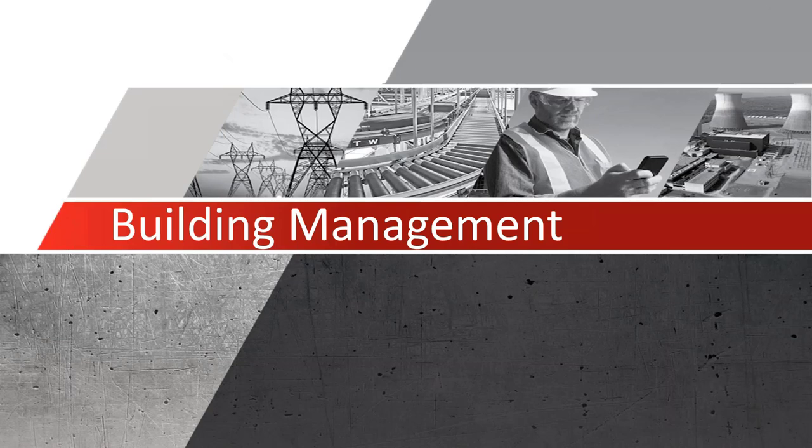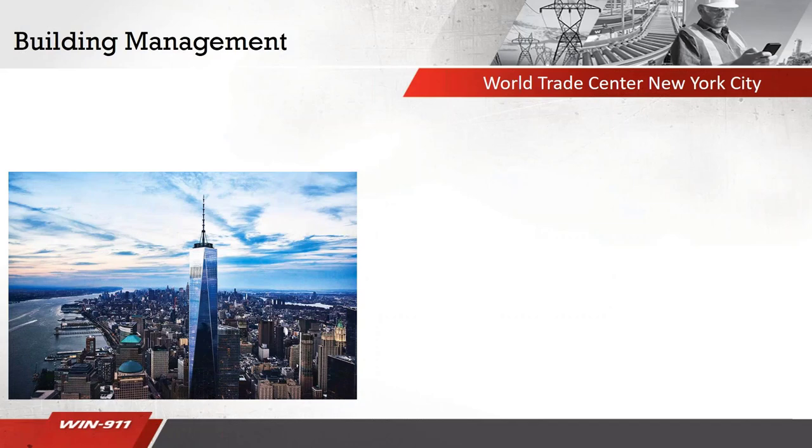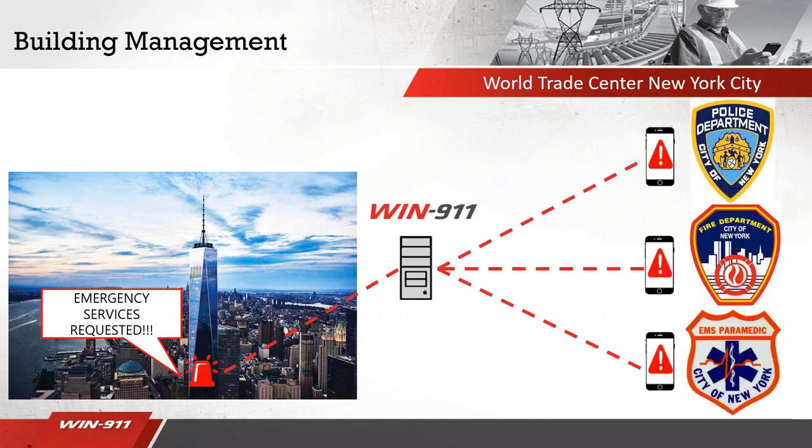Our next application is the building management system. In the building management industry, WIND 9-1-1 provides awareness about operations, including maintenance and emergency response events. Our case study involves the rebuilt World Trade Tower in New York City, which opened in 2014 and includes skyscrapers, office buildings, a museum, a transportation hub, and retail space. We partnered with Pinnacle Wireless to create a world-class first responder radio system. They utilized the WIND 9-1-1 system to tie in this radio network to directly contact police, fire, and paramedics in the event of an emergency — so you can get the right staff there to handle a major issue.